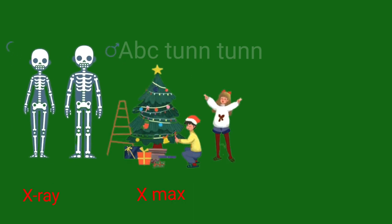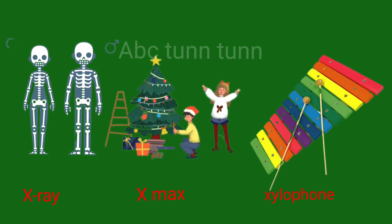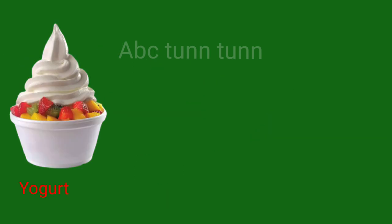X is for x-ray. X is for x-mas. X is for xylophone. X.